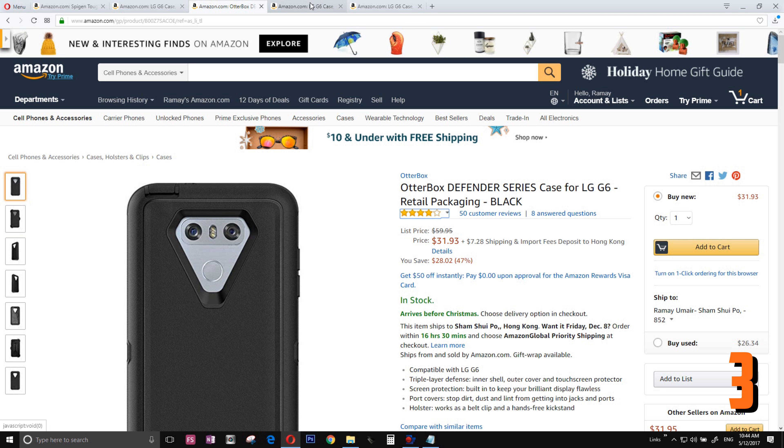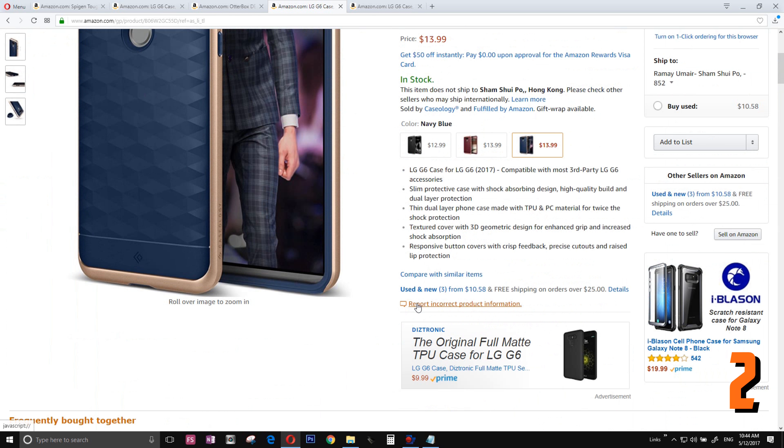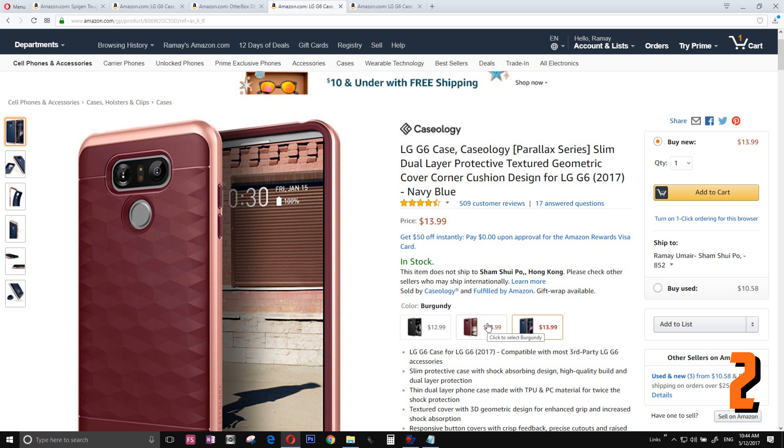Number 2 is the LG G6 case from Caseology. If you want to dash into the party and look a little bit elegant, you can't go wrong with this one. It comes in the brandy color — personally I would grab the brandy color, but I don't like the frame which is rose pink.